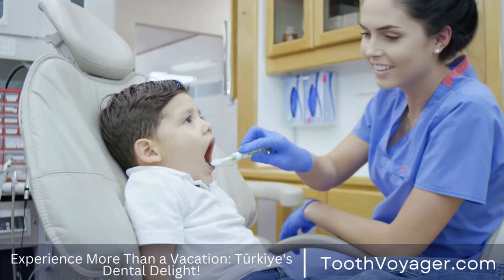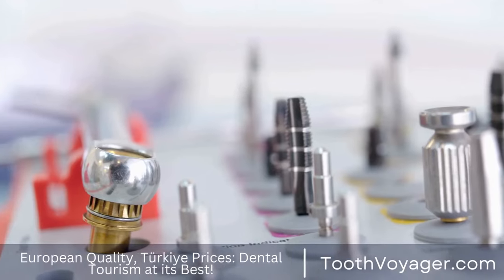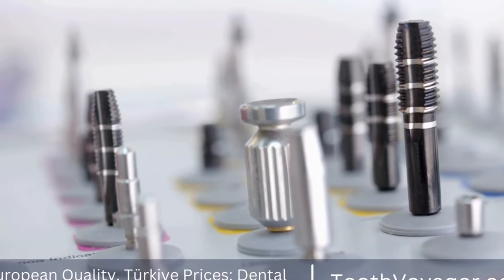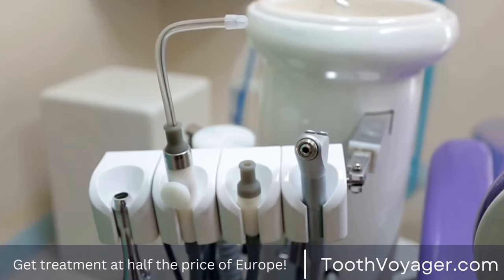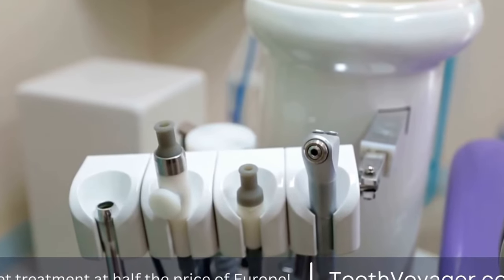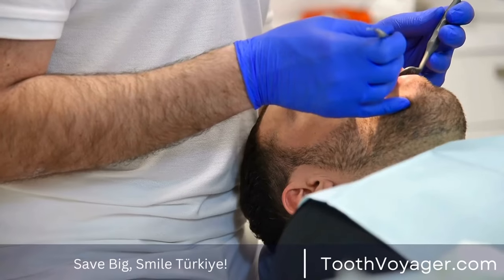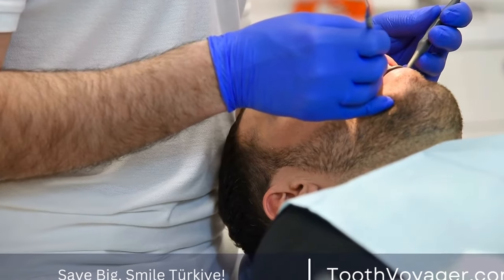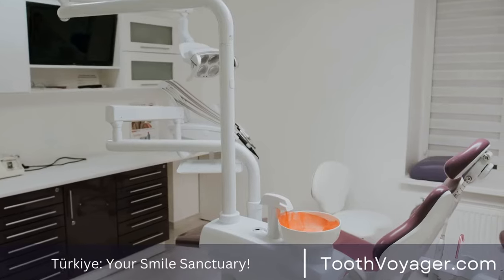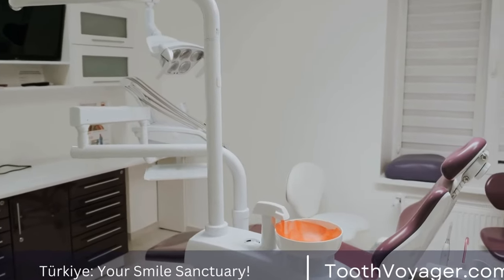Lingual Braces. Lingual braces are braces that are placed on the backside of the teeth, making them virtually invisible from the front. Lingual braces are custom-made for each patient and can be used to treat most orthodontic issues. Pros: lingual braces are the most discreet option for orthodontic treatment as they are completely hidden from view. They are also highly effective at correcting dental issues.